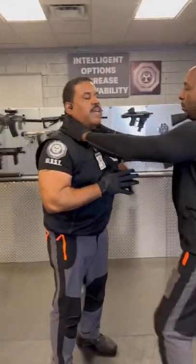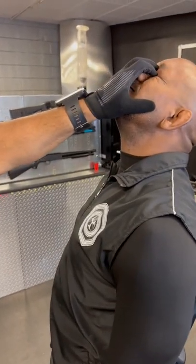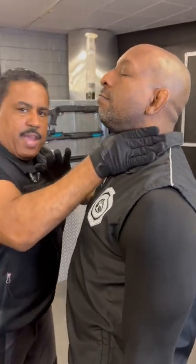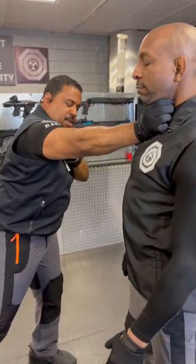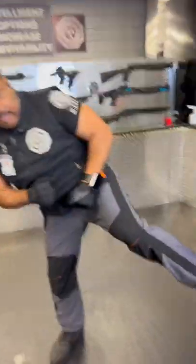If we want to immobilize a threat, we're going to push the eyes back, driving our fingers into the eye sockets themselves, and then strike the hyoid using the web of the hand, going through the hyoid and gripping the hyoid. We can also stomp through the knee or stomp to the side of the knee using a side kick.